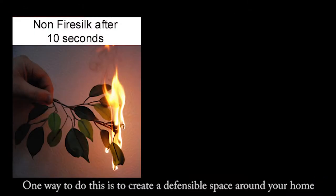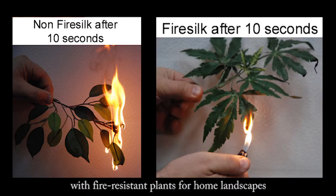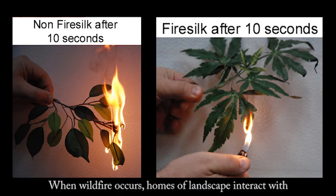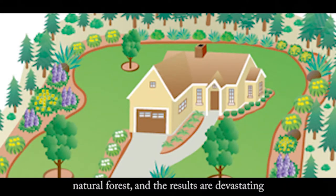One way to do this is to create a defensible space around your home with fire resistant plants for home landscapes. When wildfires occur, homes and the landscape interact with natural forests, and the results are devastating.